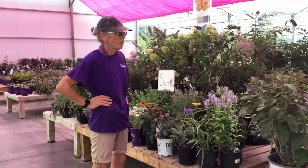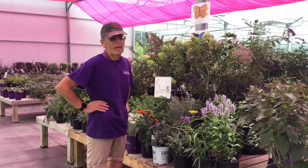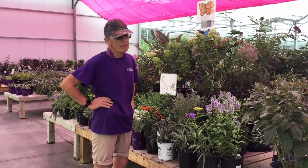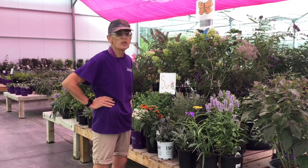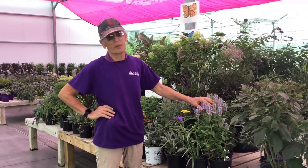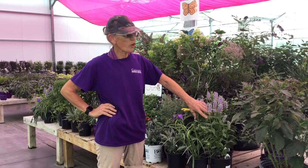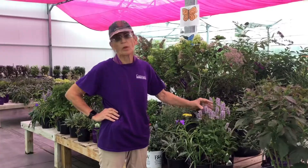Hi, I'm Valerie. I'm in the perennial house usually. We have a whole display of sun-loving butterfly plants that you can add to your garden. All of them attract birds, bees, butterflies, and hummingbirds. One of the really spectacular ones for your garden is called agastache, hyssop, or hummingbird mint.